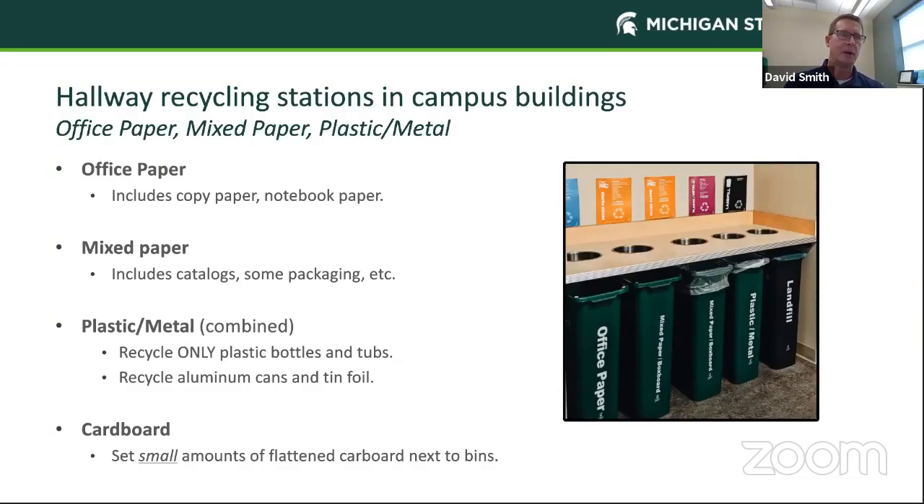Our hallway recycling stations accept office paper, mixed paper, and plastic and metal. Office paper includes things like copy paper and notebook paper — and note that copy paper can be any color, not just white. Mixed paper includes catalogs, packaging, junk mail, magazines, and directories. Plastic and metal are combined into one container due to space limitations. We only accept plastic bottles and tubs, and we also accept aluminum cans, tin cans, and tin foil. Cardboard can be placed at your hallway station if you have a couple of small boxes, but larger amounts should be taken to the loading dock.